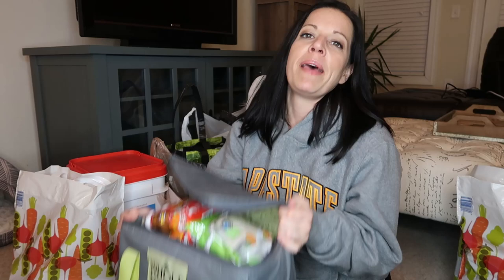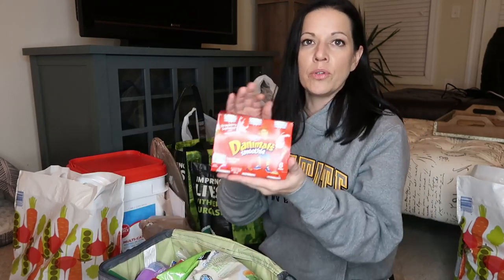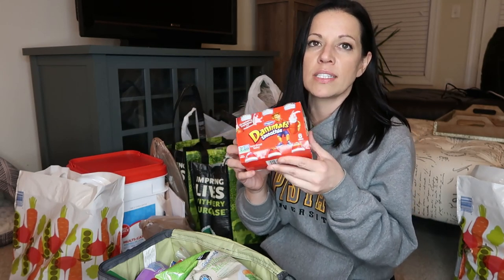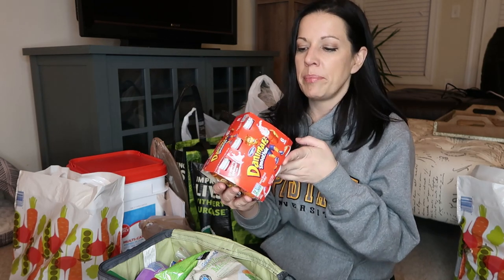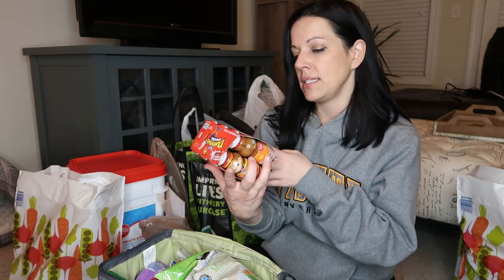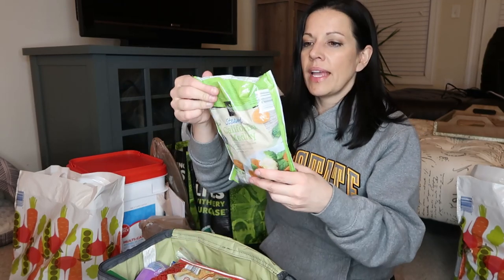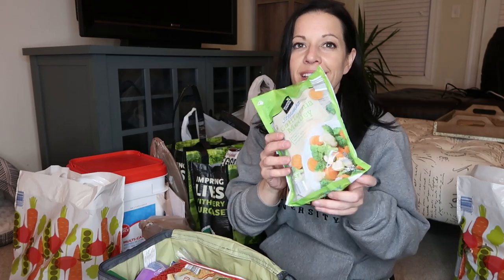I'm going to show you guys what I got and then go put it all away and then I'll show you what I got from the pet store and Ross. I'm going to start with this bag — this has all my cold stuff in it. I got the animals for Paisley. She likes to take her lunch and we put these in her lunch box. I also got some California medley — these are frozen vegetables. We eat these a lot.